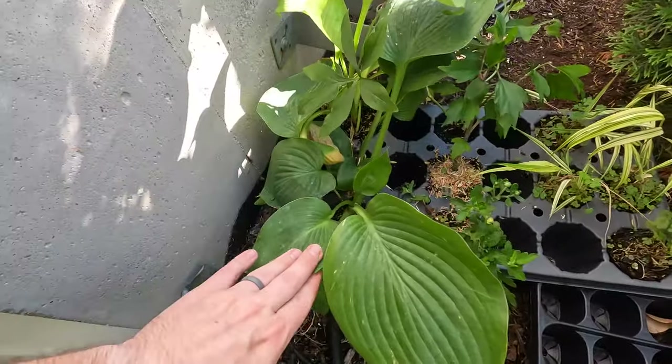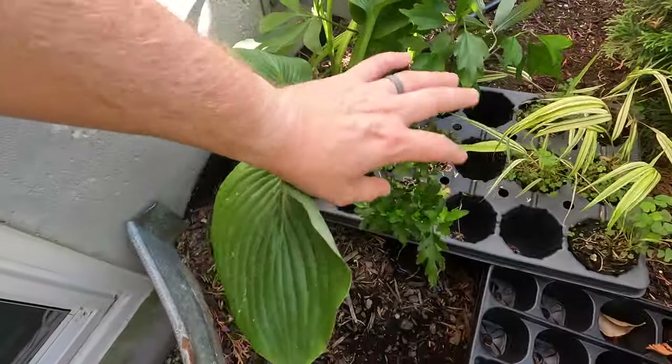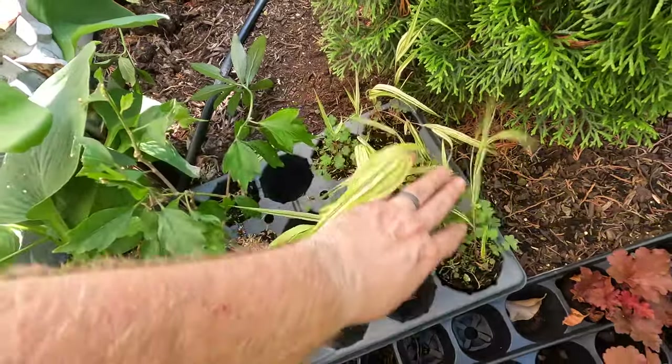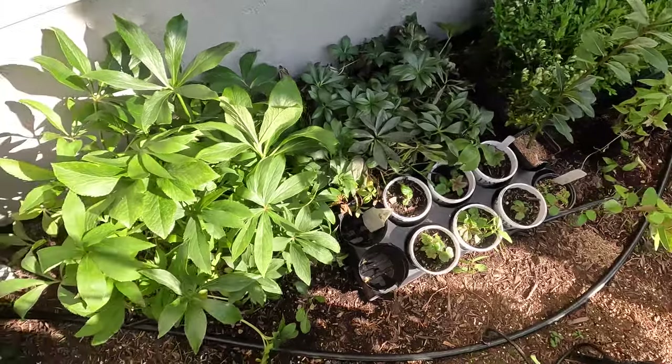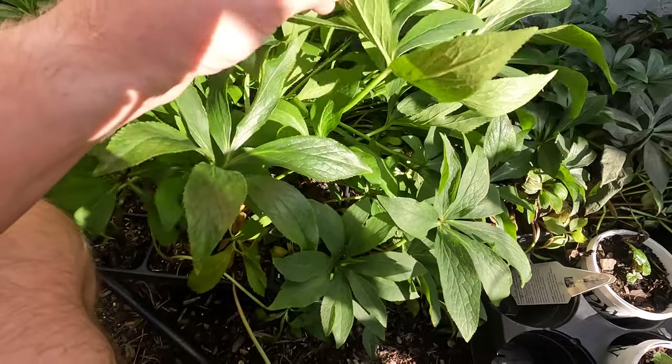They had some Empress Wu hostas, so I threw those into my crate. This one I believe is a mum. There's also another Hakonechloa they had available. But these are the things that really grabbed my attention.